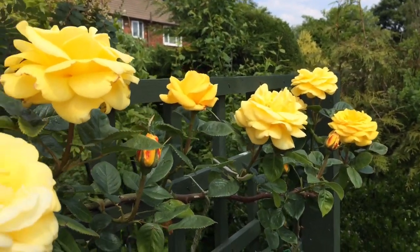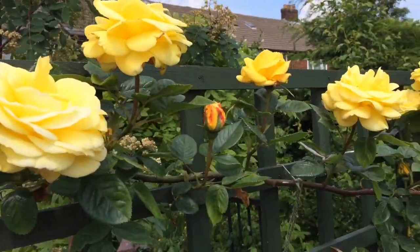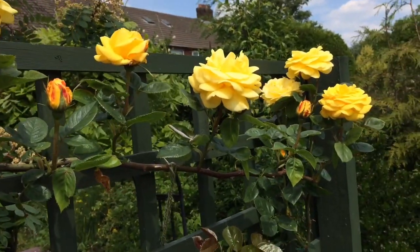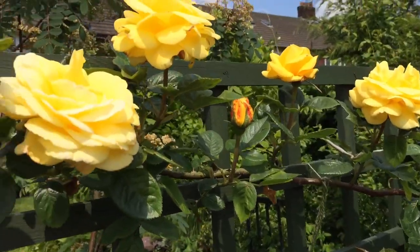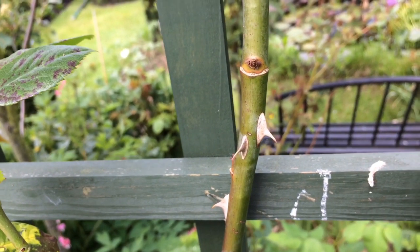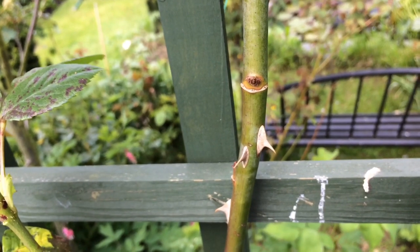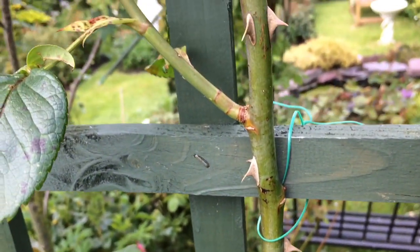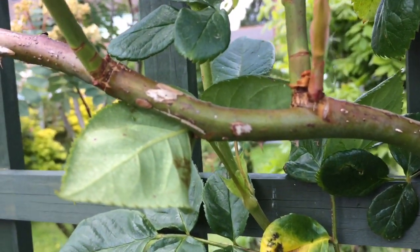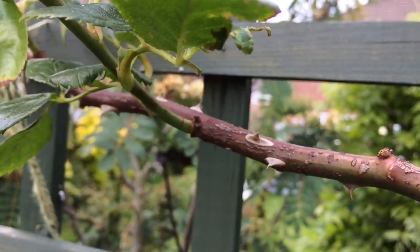If you're growing it as a climber, it's really important to bend those canes — just look, I've bent this cane and you get all of these lateral rose buds. It really encourages the plant to give so many more blooms. However, if you are looking for a climbing rose with minimal thorns, this really is not the rose for you.